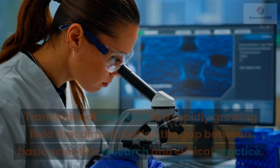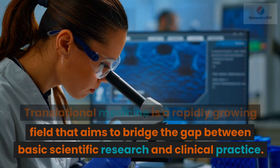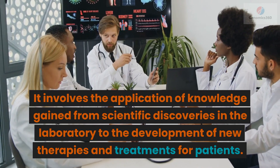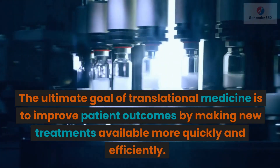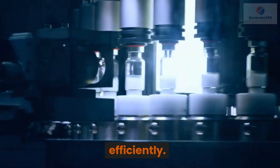Translational medicine is a rapidly growing field that aims to bridge the gap between basic scientific research and clinical practice. It involves the application of knowledge gained from scientific discoveries in the laboratory to the development of new therapies and treatments for patients. The ultimate goal of translational medicine is to improve patient outcomes by making new treatments available more quickly and efficiently.